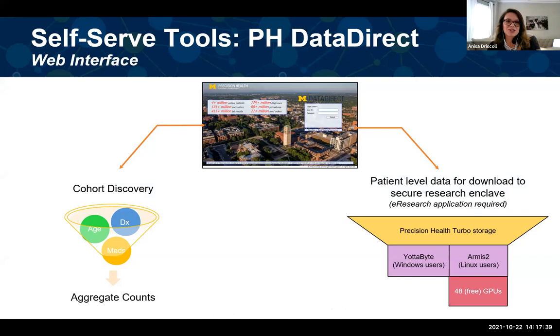Precision Health Data Direct has two different modes. There's a cohort discovery mode where you can input your research inclusion and exclusion criteria to build your patient cohort and get quick aggregate counts by age range, race, ethnicity, and gender. Then there's download mode where you can get patient-level data downloaded to our secure research enclave. Data downloaded from Precision Health Data Direct is in our Precision Health Turbo Storage, and you can analyze it through Yodabyte or Armis2 Windows or Linux environments. Through Armis2, we also have 48 GPUs available that Precision Health has purchased.